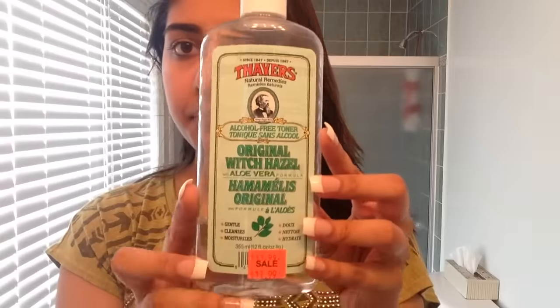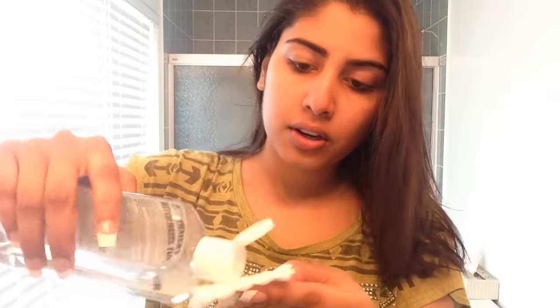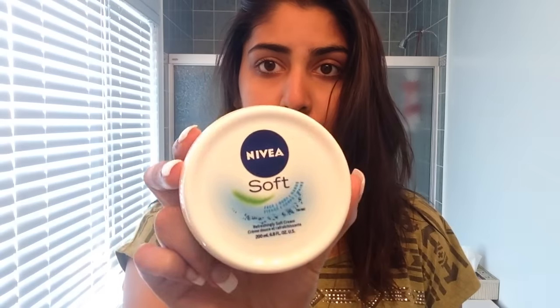Drying my face off. Then I'm using the same brand, Avalon Organics — it's the Vitamin C Renewal Face Wash. This stuff smells really good and it's really refreshing, especially in the morning. Then I took my hair out and I'm using the original Witch Hazel from Thayers. This acts as a toner — I just apply it on a cotton pad and wipe it all over, and don't forget your neck. Then I'm using the Nivea Soft Cream, which is the cream I cannot live without for my face. It's a really good moisturizer.